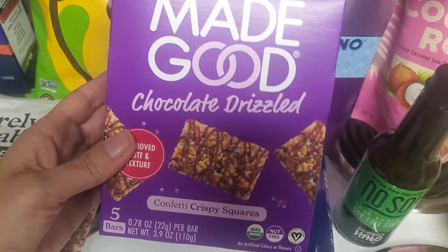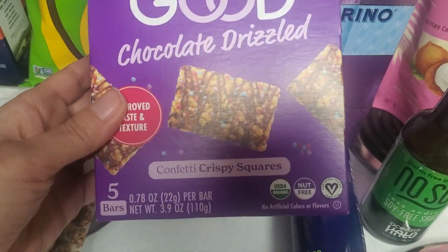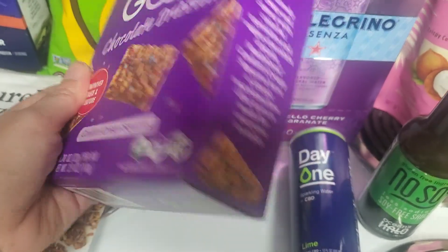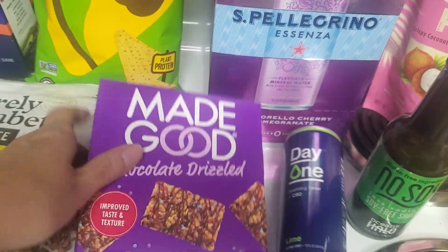These are $3. My kids seem to go through them a lot — they're Made Good Chocolate Drizzled Confetti Crispy Squares, so they're like Rice Krispie Treats. You get five in a box. I got another box of those.